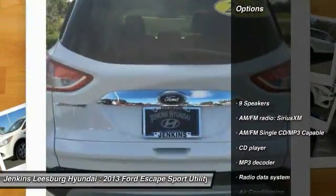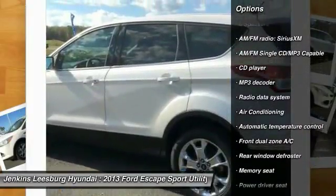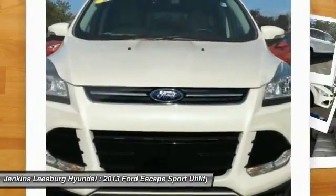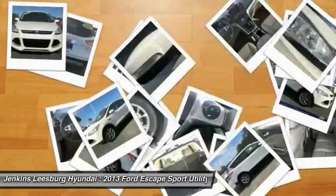Here are some of this vehicle's great options: stability control, anti-lock braking system, traction control, keyless entry, steering wheel audio controls, air conditioning, leather wrapped steering wheel, dual airbags, and Bluetooth.